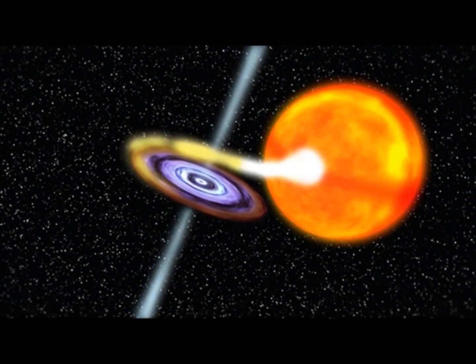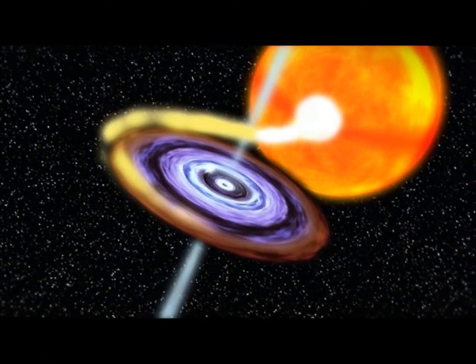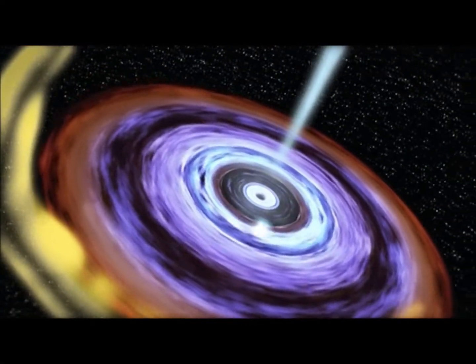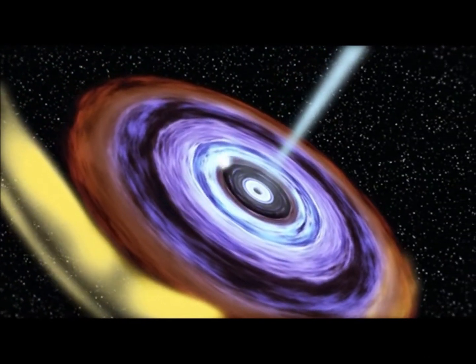The black hole is part of a binary system with a normal star like the Sun. A stream of gas from the normal star flows into an accretion disk around the black hole. Usually in systems like these, the disk's gas spirals in toward the black hole, heats up greatly, and produces a steady X-ray glow.